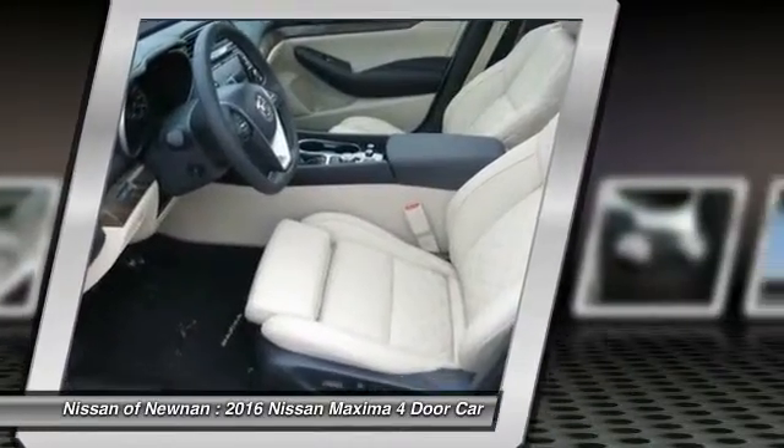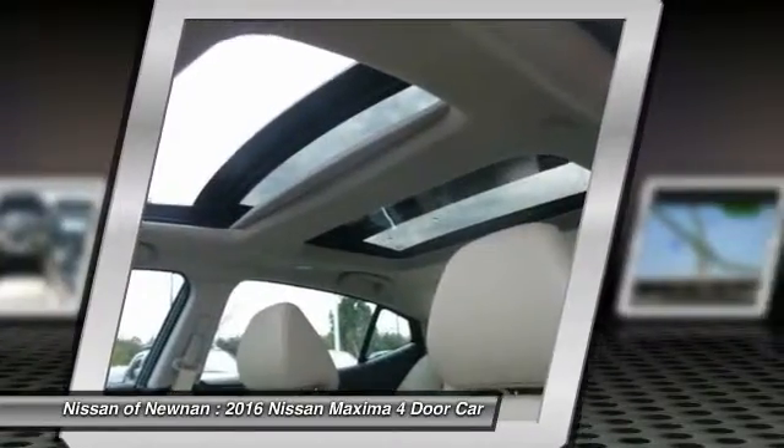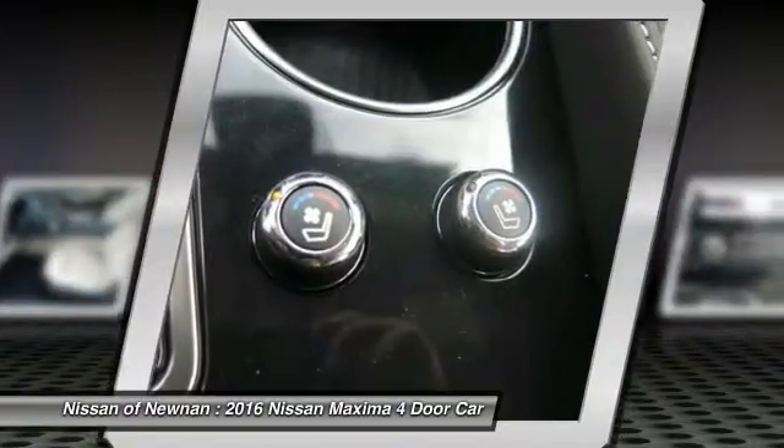Moonroof, air conditioning, HomeLink garage door opener, power steering, aluminum wheels.